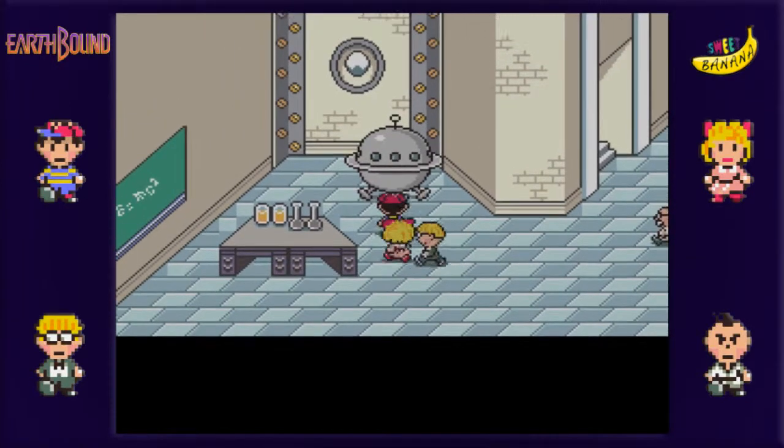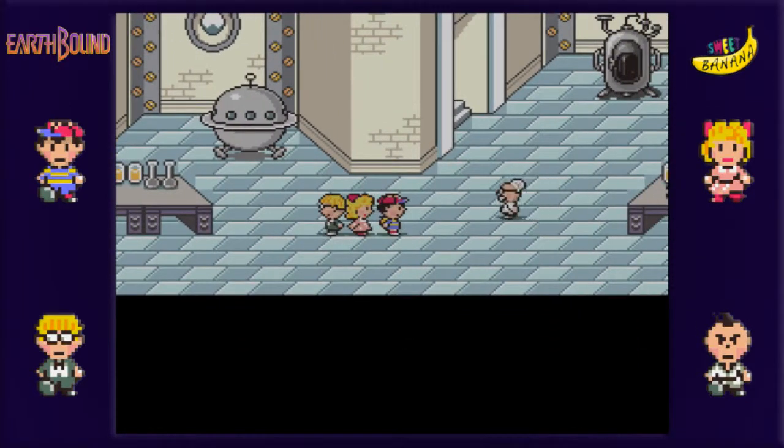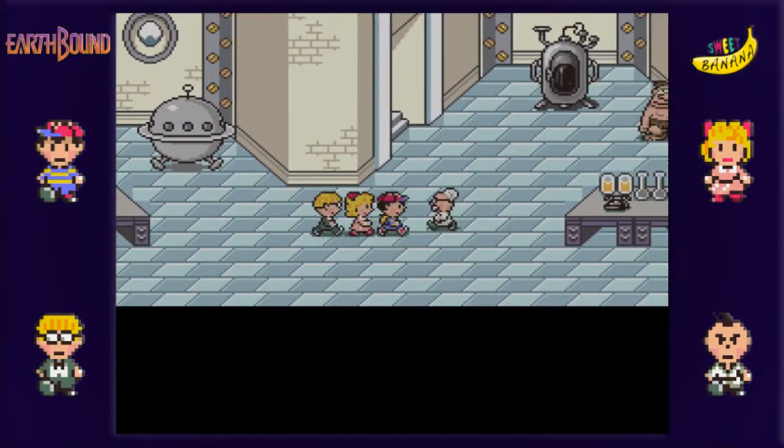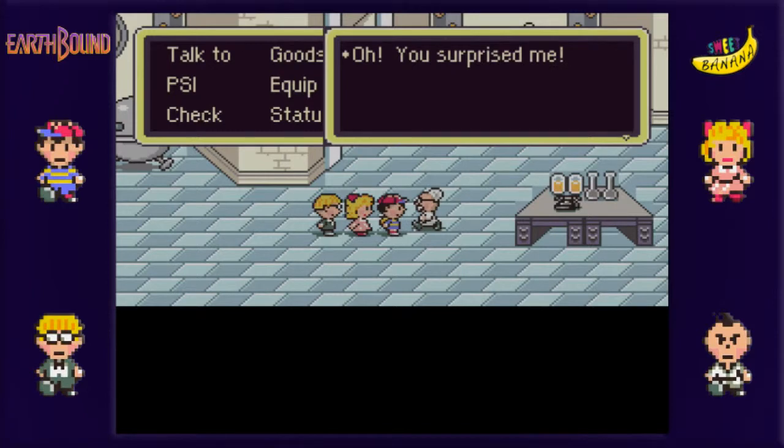So yeah, there is a cave up over in the Stonehenge area. I kind of avoided it before because there were a lot of strong enemies, but apparently we do need to go there now that we have Ness. But first we must talk to Doctor Andonuts. I don't remember what voice I gave him, but he kind of looks like Albert Einstein. So whatever voice I gave him before, I'm just gonna try an Einstein-type German. I don't know if I can do this, but I'll try my best.